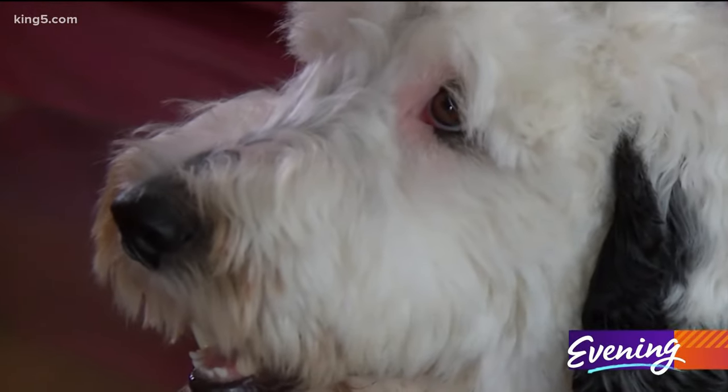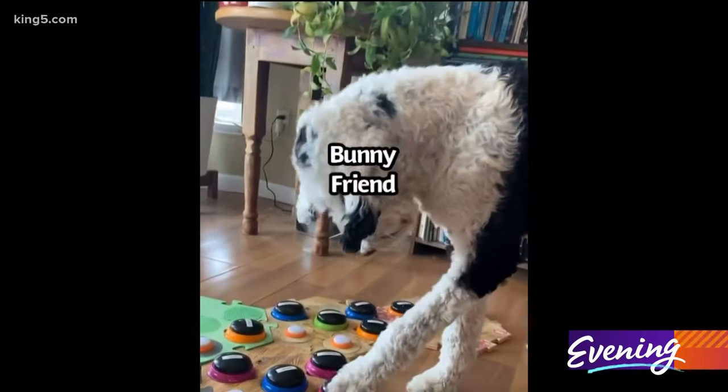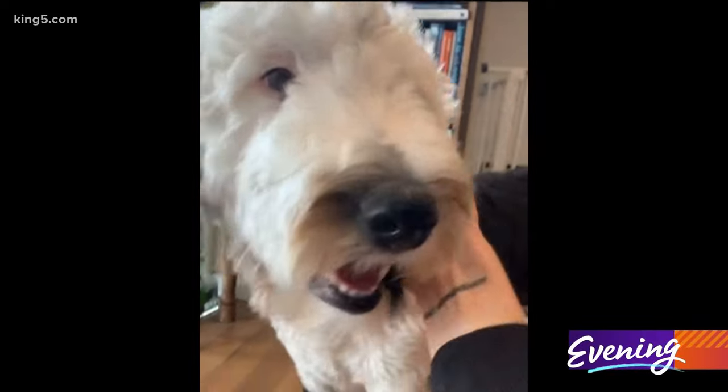What do you think is happening? I'm not entirely sure. I don't think it's language, but I definitely believe that she's communicating. Bunny friend. That's right.